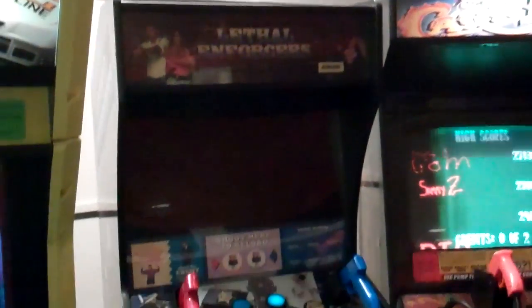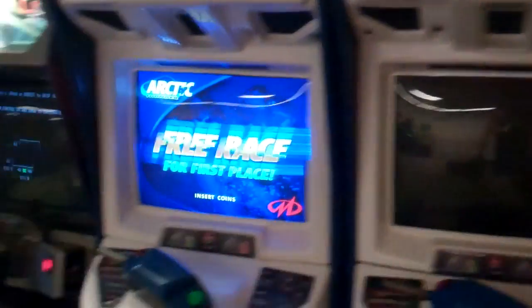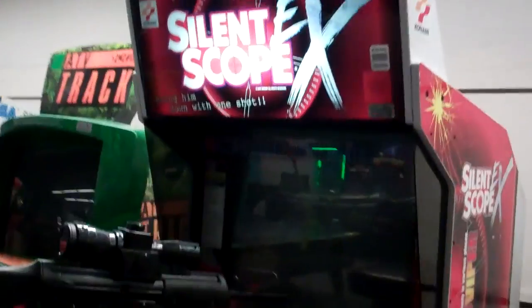By Namco, there's CarnEvil. Lethal Forces wasn't working. Daytona USA. They didn't have Hydro Thunder but they had Arctic Thunder, which is part of the thunder series including Off-Road Thunder — it's by Midway, blows wind in your face, kind of interesting. One of them wasn't working; it's a dual cab.